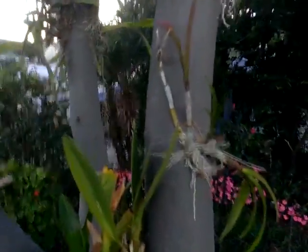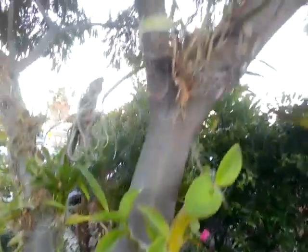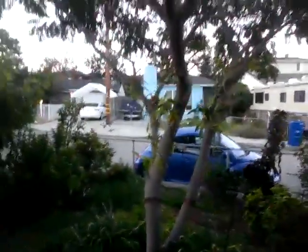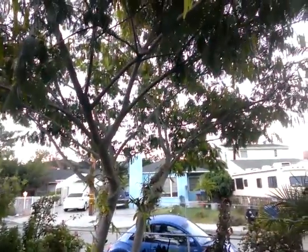Encyclia — another type of Encyclia. The Schomburgkia has grown very well into the tree, and it's nice and full. The Schomburgkia is another type of Encyclia.